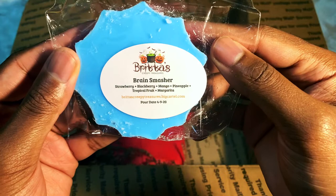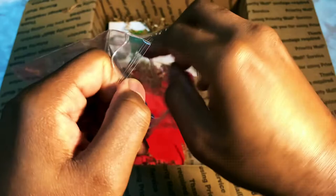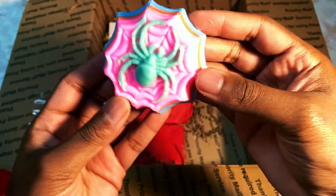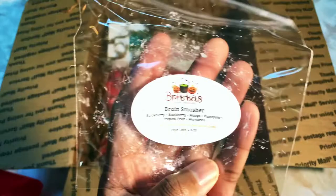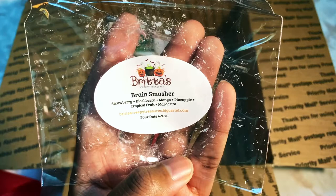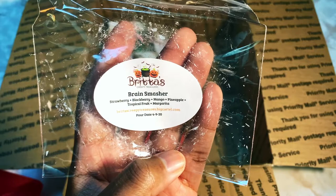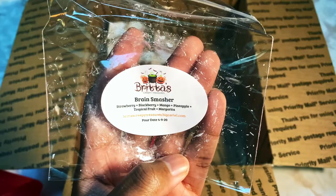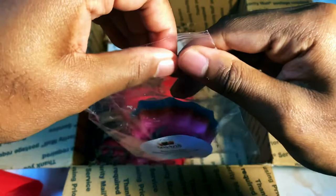We have another spider web — I believe these are called Creepy Crawlies. This one is Brain Smasher: strawberry, blackberry, mango, pineapple, tropical fruit, and margarita. It's such a cool funky color combo — I love layered colors. Smelling it — this is like a fruit lover's heaven, which is me. You really get the tropical fruit and margarita right off the bat, a pop of strawberry, a pinch of mango, a sprinkle of pineapple, and a heavy pound of that margarita. That just screams summer — I love that probably too much.